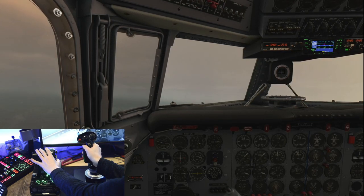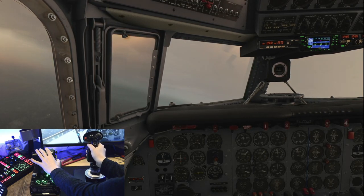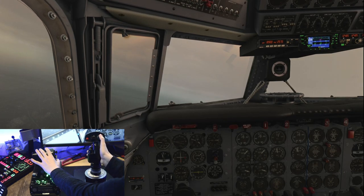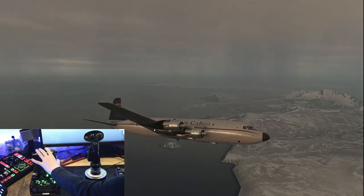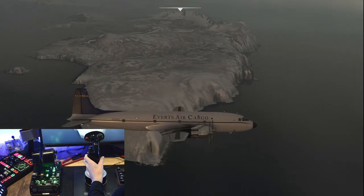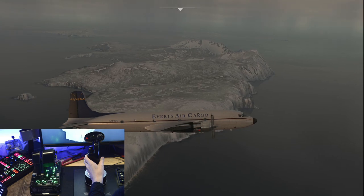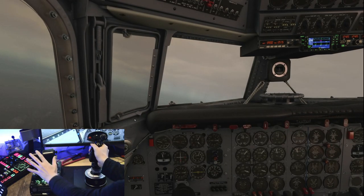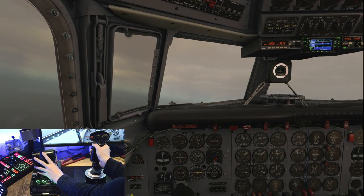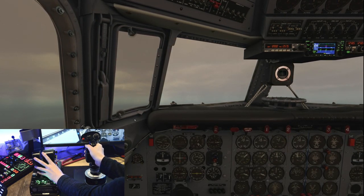Yoke systems I've seen for home simulator setups are much more limited in this regard. A lot of the time you'll also need to purchase a separate throttle system if it doesn't come included. Now, don't get me wrong — I do admit to loving the feeling of keeping the realism levels high by using a yoke with a Boeing aircraft or similar, and there is always the option of switching between a yoke and a joystick if you're lucky enough to buy both. My personal recommendation for those debating which to buy first, though, is to always go with a joystick for all of the above reasons mentioned.